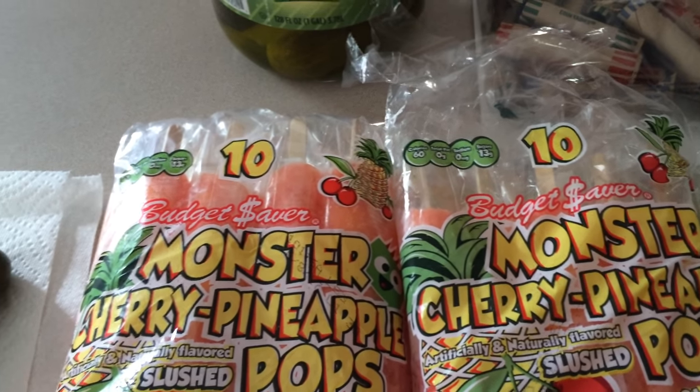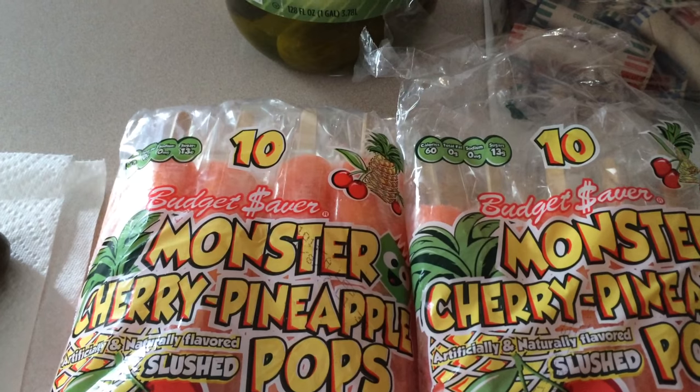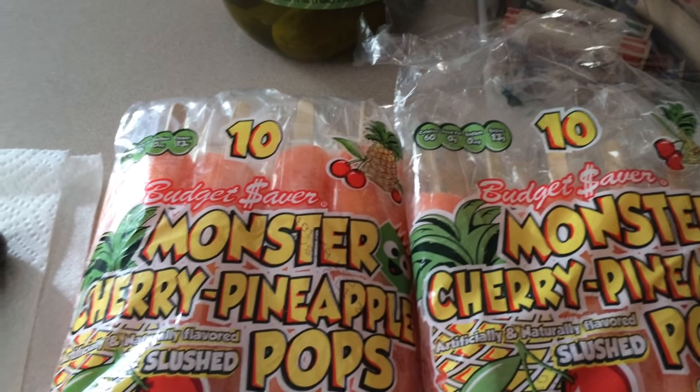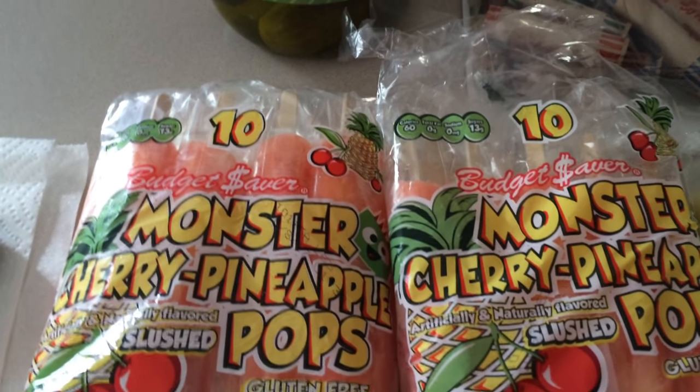Hi everybody, it's Michelle. Today is Tuesday, July 19, 2016. And this is my Dollar General little haul that I did before coming home tonight.